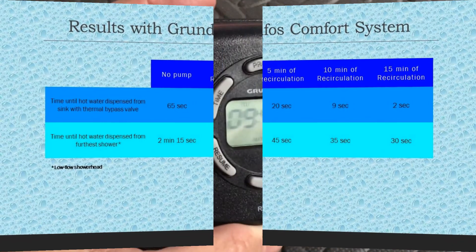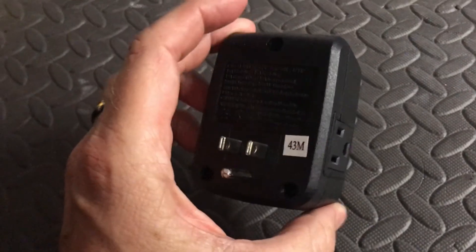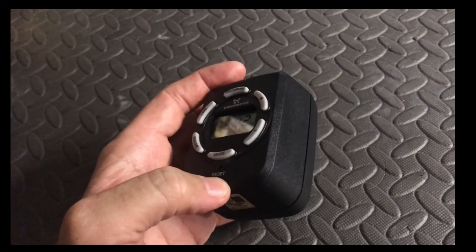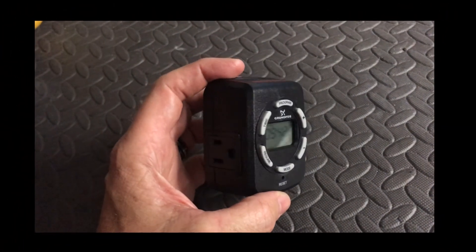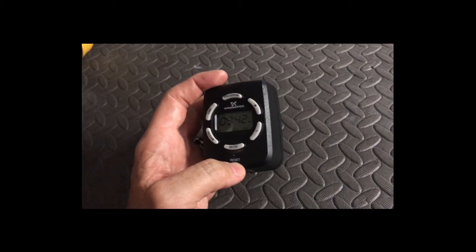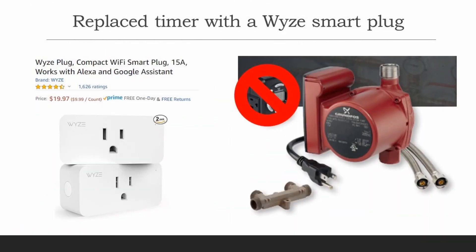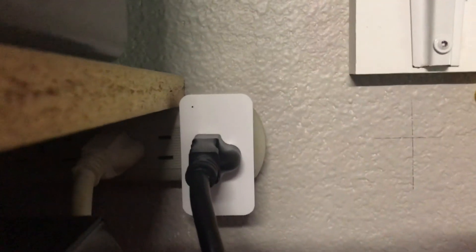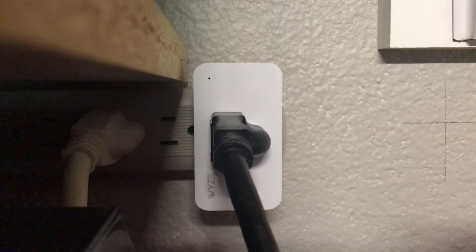Now let's talk about the timer. The timer that came with the comfort setup — I decided not to use it because I wanted something more reliable, more economical, and easier to use remotely, rather than setting it to go on and off at times that don't correspond with when I'm taking a shower. So I replaced it with a Wyze smart plug — got two from Amazon for about $20. It handles up to 15 amps, which is adequate for this pump. With the Wyze app, I set it up so after it's activated it automatically turns off after 15 minutes. Alexa — shower time!